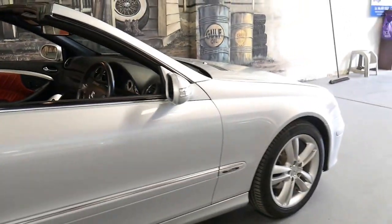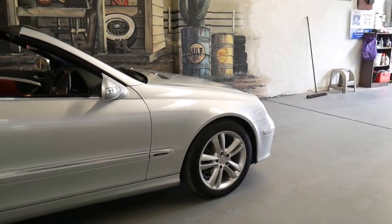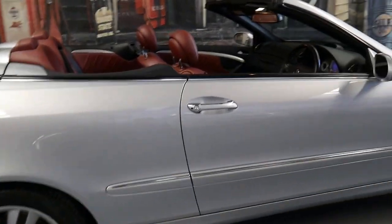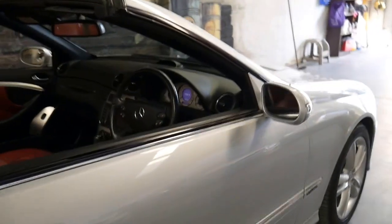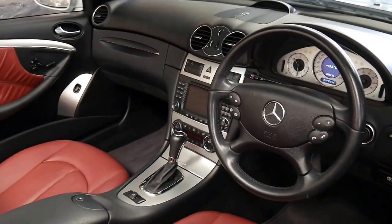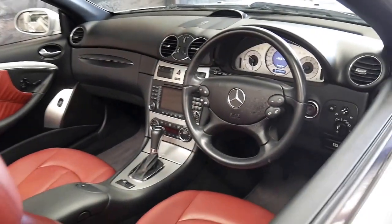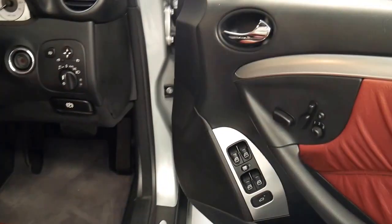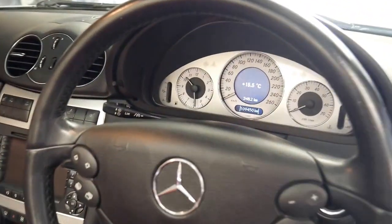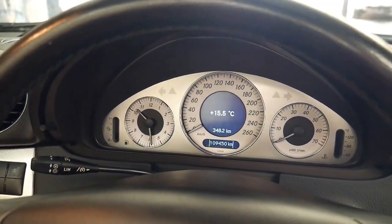It's got Continental tyres all round, and the Avant-Garde had some great features including xenon headlights, heated seats, navigation, climate control, memory electric seats, and you've also got the AMG style dials — you can see there they're white.